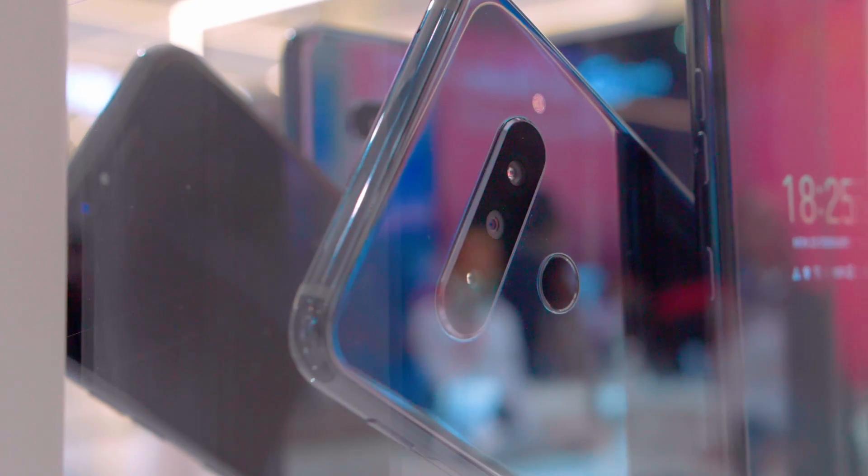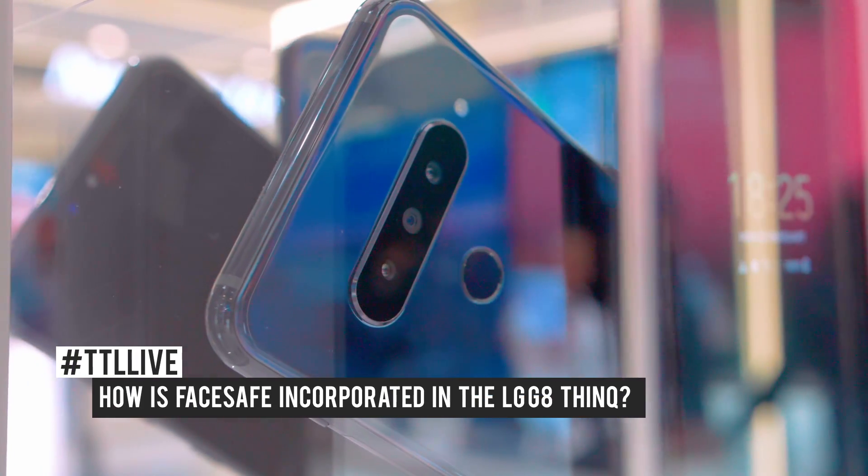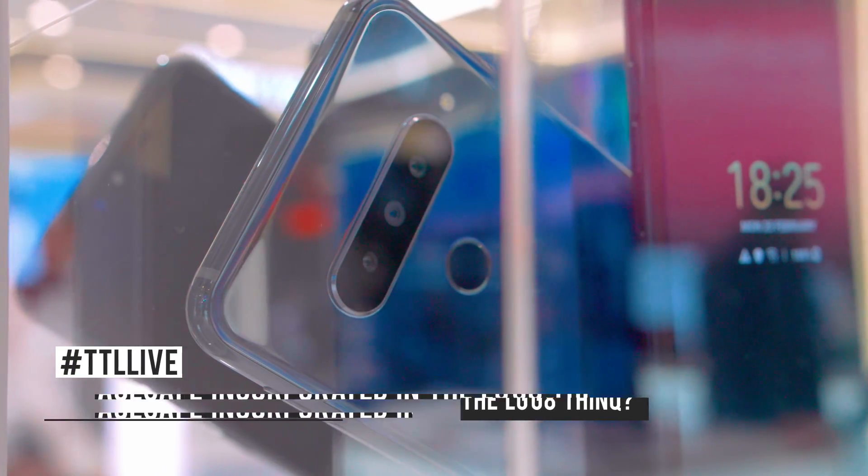Hi everyone, it's Patrick from Tech the Lead and we're here at the Xperia booth at Mobile World Congress Barcelona 2019. We're here with Greg DeCamp, product manager at Xperia for FaceSafe. We've heard that LG and Xperia have partnered in their new smartphone, the LG G8 ThinQ. Can you tell us a little bit about how FaceSafe is incorporated within this new smartphone?